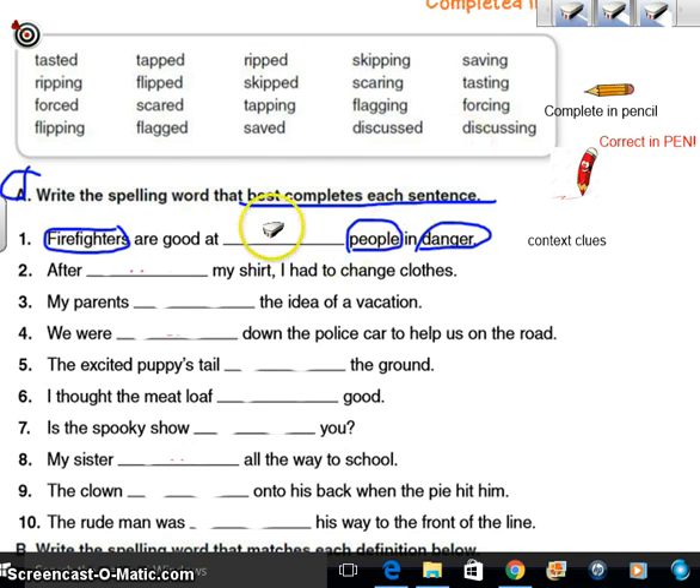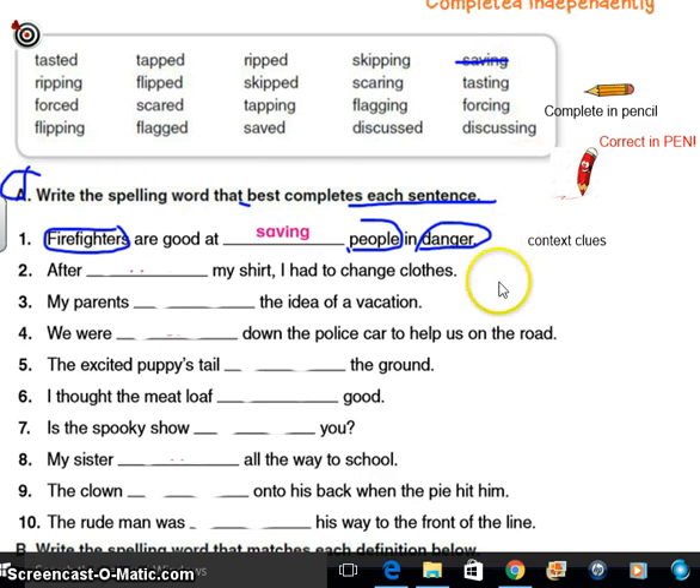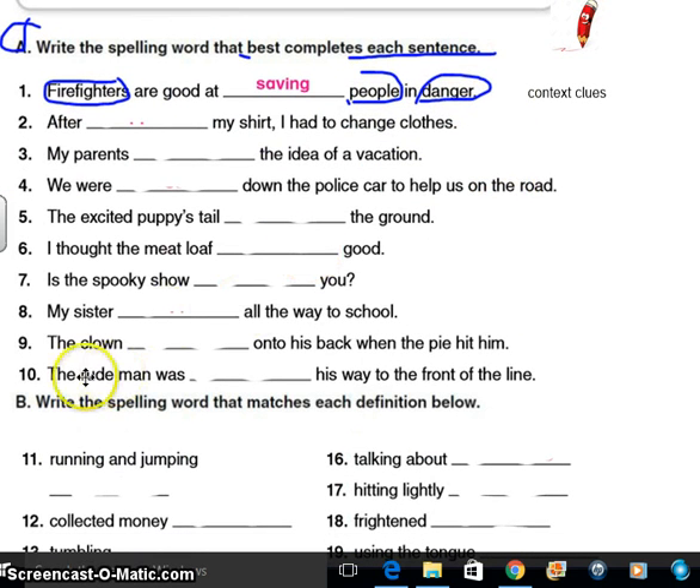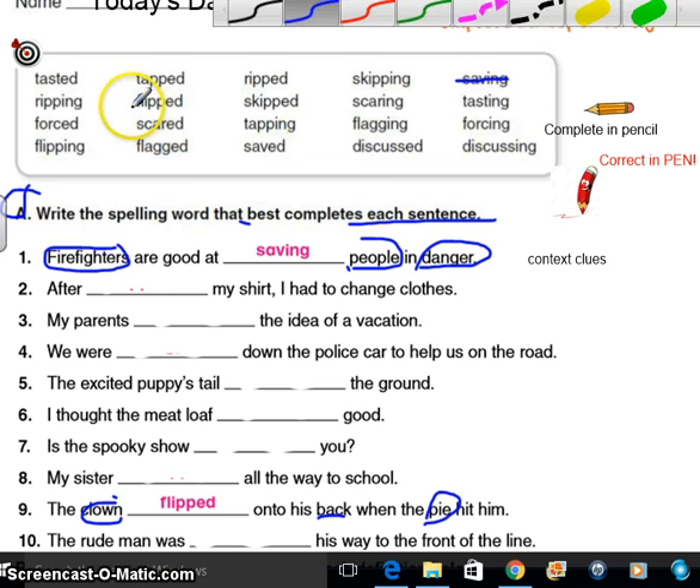What do firefighters do well? What do you think they do? Saving — yeah, they save people in danger. How'd you do? Did you get that one? Alright, so let's go ahead and cross that one out — nice and neat. Let's try number nine. The clown onto his back when the pie hit him. So we've got a clown, on his back, and a pie hit him. Flipped onto his back when the pie hit him. Go ahead and cross out the word that you already used.